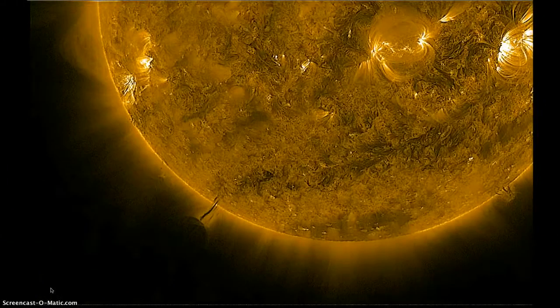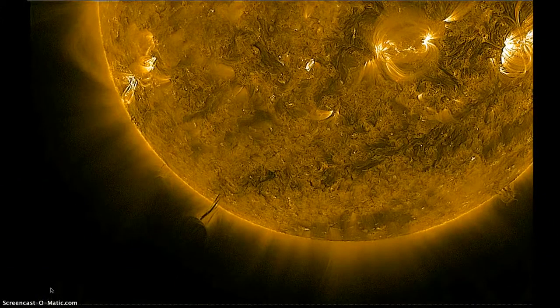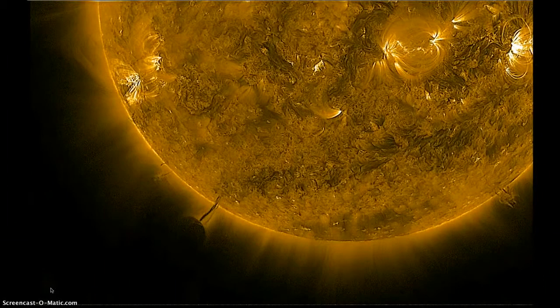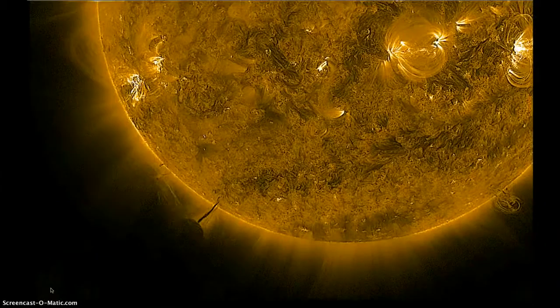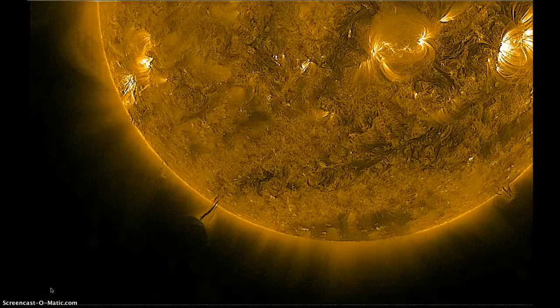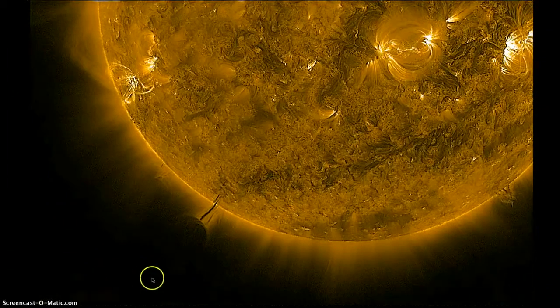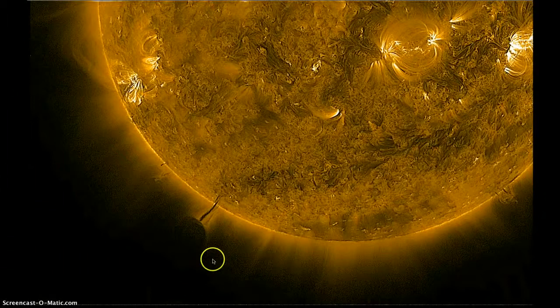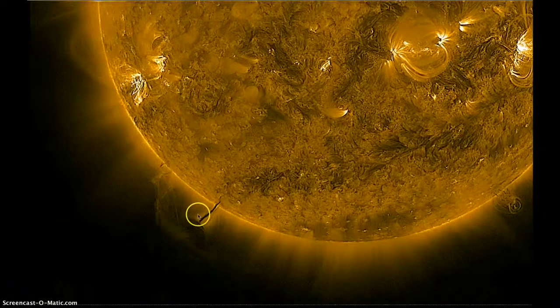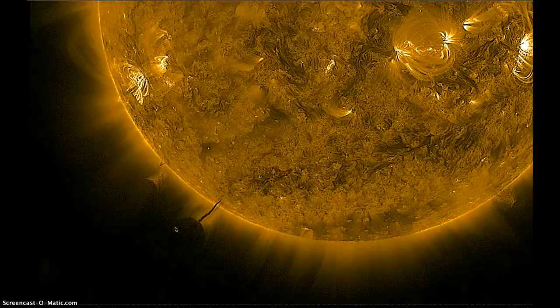Hey guys, it's Sunday, March 11th, about 11:10 Mountain Time, 2012. What I'm looking at is a J Helio viewer using the SDO AIA 171 filter on the SDO spacecraft. My friend Sonsflare posted a video a couple hours ago about this observation he made right down here on the southeastern limb of the sun.